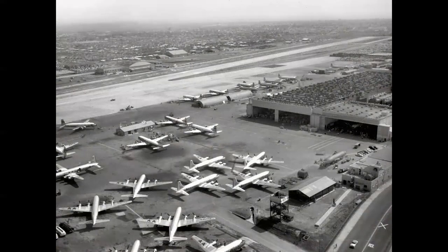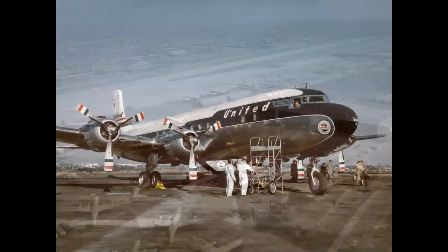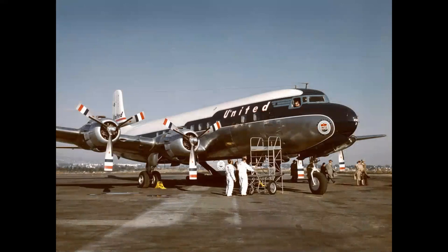By the mid-1950s, Douglas really ruled commercial aviation. More than half of the production of all the world's airliners came out of the facility at Santa Monica Airport. The DC-6B, known as the Thoroughbred, possibly the most successful multi-engine piston-powered transport, first flew in the late 1940s and served operationally well into the 1960s.